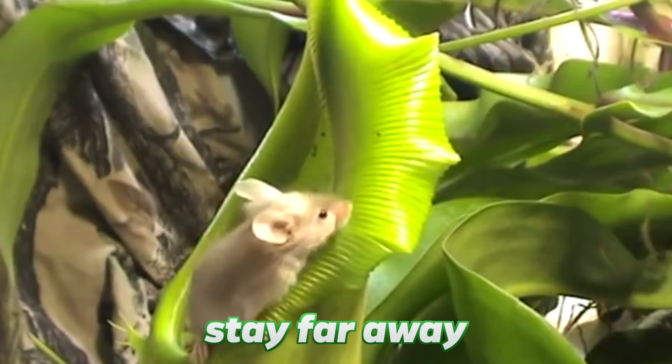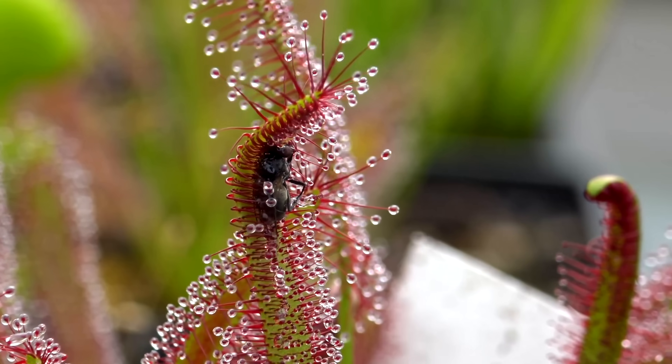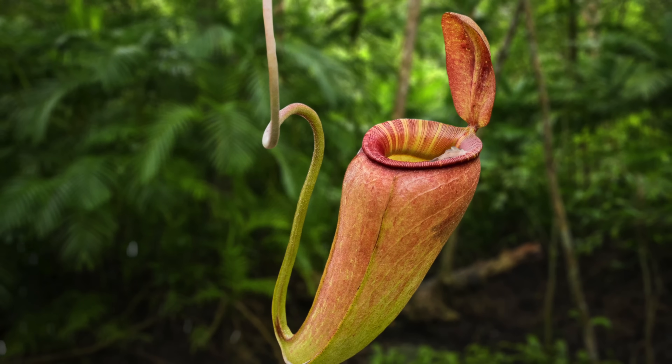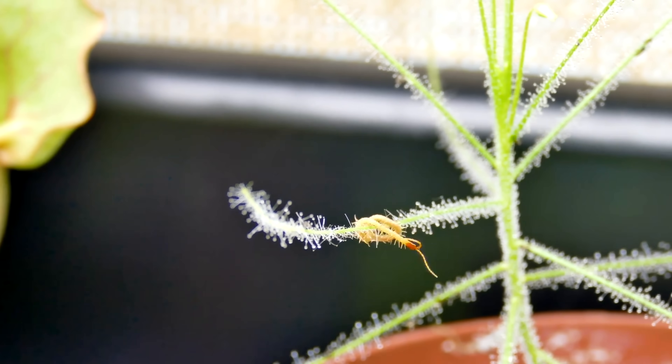If you ever see this plant, stay far away. Welcome back, Charlie here. You're about to see the most deadly plants that eat animals — from a flower that devours vertebrates and primates to a plant that cries deadly tears.